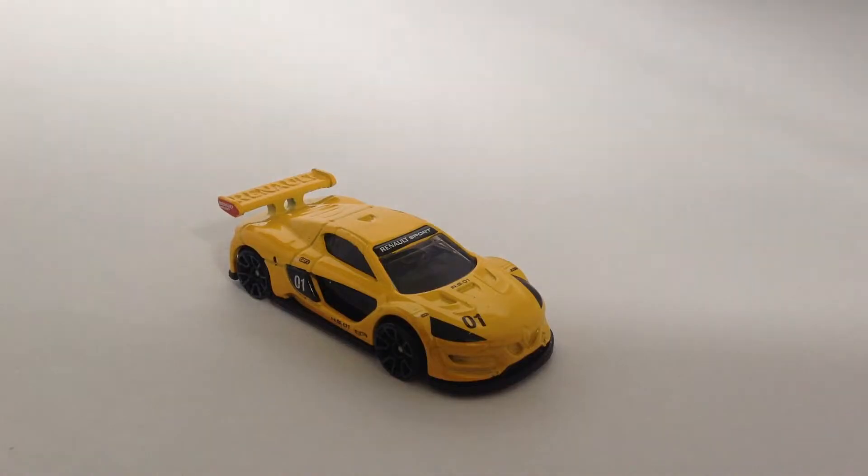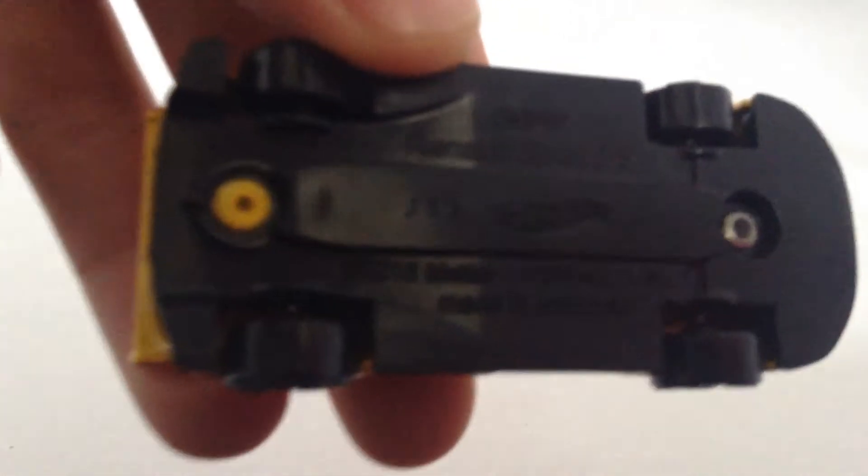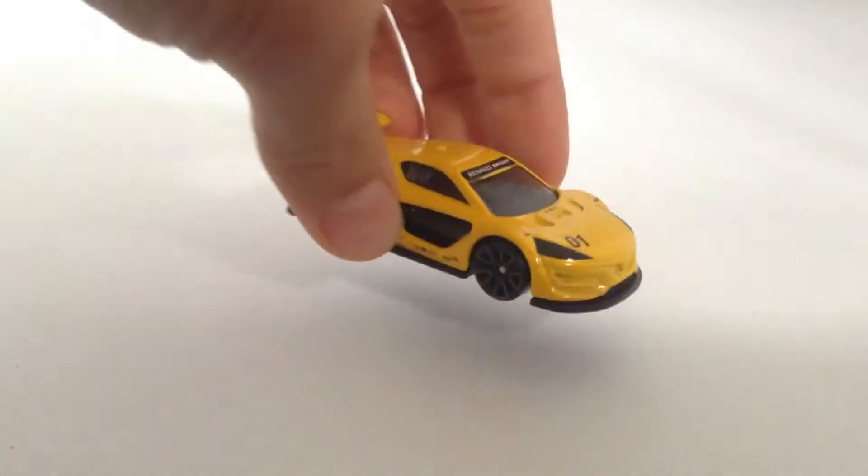Hey guys, DieCastDirect, and today we'll be reviewing the Renwald Sport RS. I'm pretty sure that's how you pronounce it. Check the bottom there — Renwald Sport RS. Yes, I got it right.